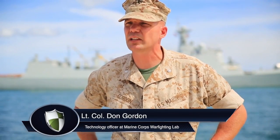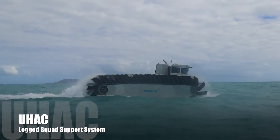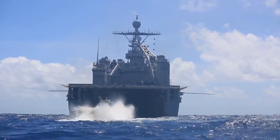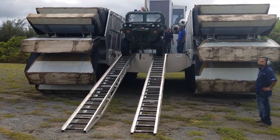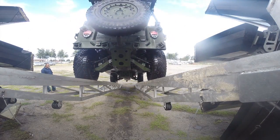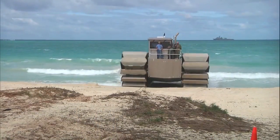Other systems that we brought out to the AWE to help in the logistic sustainment of those forces ashore — the UHAC being one of them — will provide a couple of logistics runs to and from the ship, providing that ship-to-shore connection. On the ground, as our forces come ashore, we'll have some autonomous and robotic systems that will help distribute those supplies throughout our objective areas where our company landing teams are operating.